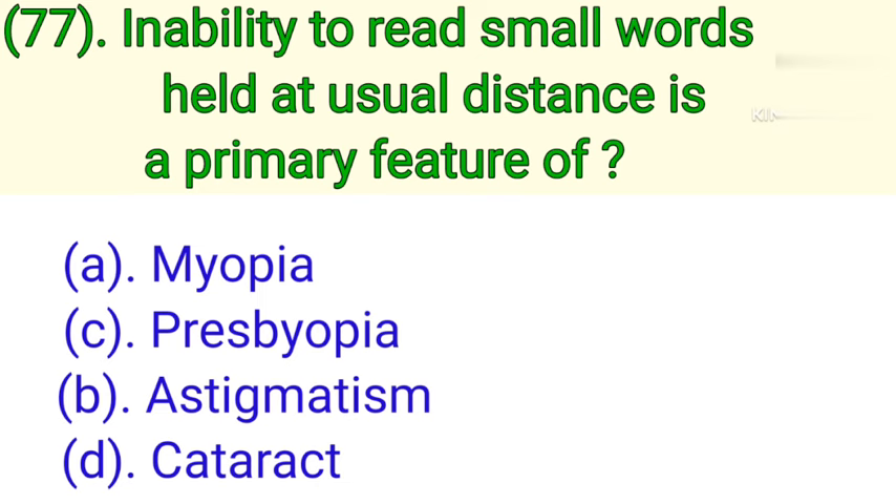Question number 77: Inability to read small words held at usual distance is a primary feature of. Option A: Myopia. Option B: Presbyopia. Option C: Astigmatism. Option D: Cataract. Correct answer is Option B — Presbyopia.